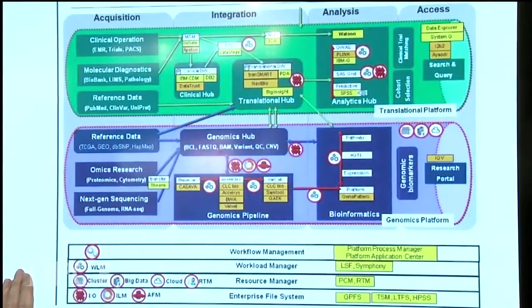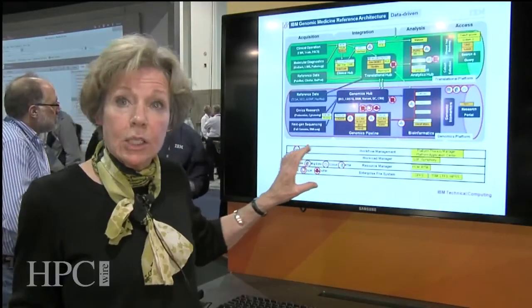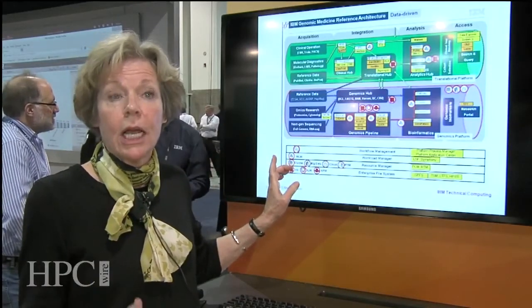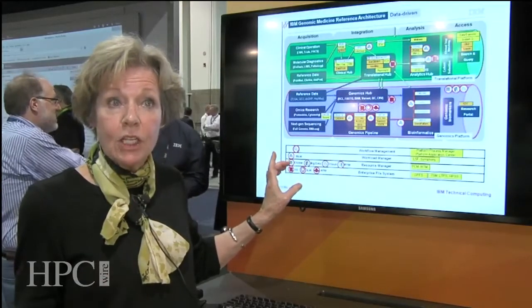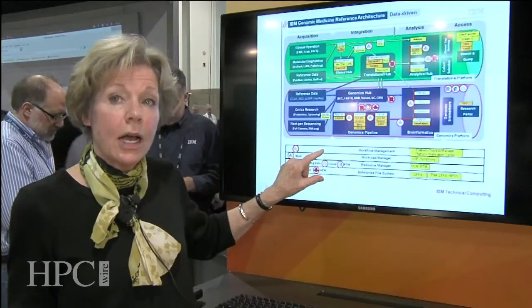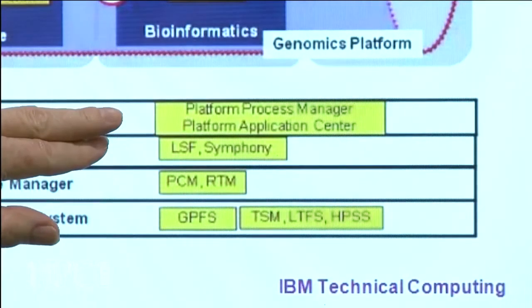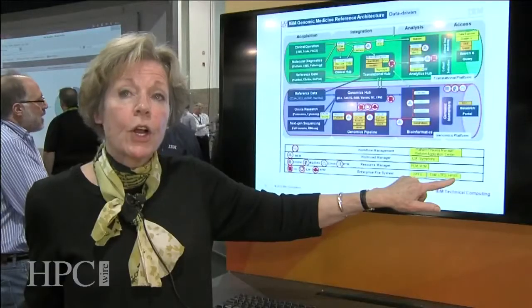We looked at this from an IBM Systems and Technology Group point of view and asked: do we have a common architecture that can support everything — genomics, cellular imaging, proteomics — all the applications that will feed in as ingestion points? We are building and exercising a common architecture sitting below all of this. We use Tivoli Storage Manager, Linear Tape File System, and High Performance Storage Subsystem — systems where we integrate from the file system onto the tape media.